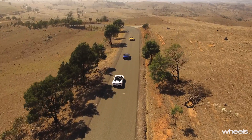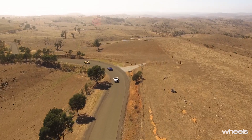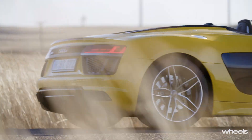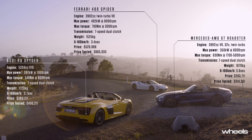So if there's next to no dynamic penalty involved in choosing the open top version, why wouldn't you? To explore that notion further, we've brought together three of the best convertibles on sale right now at three very different price points.